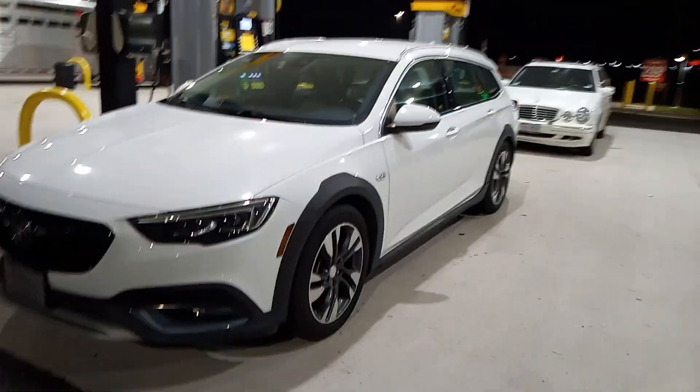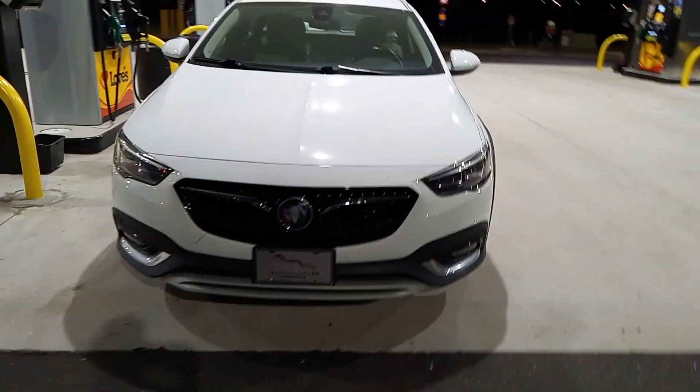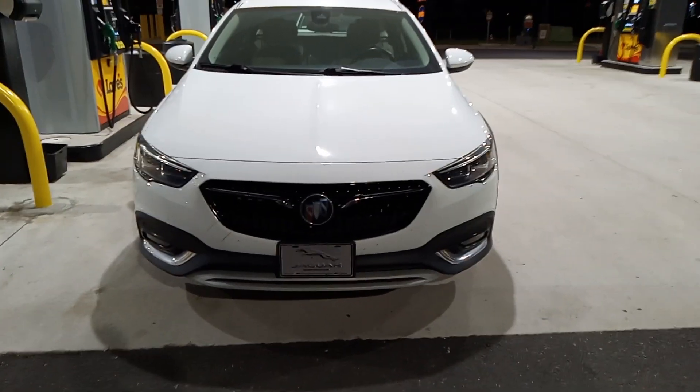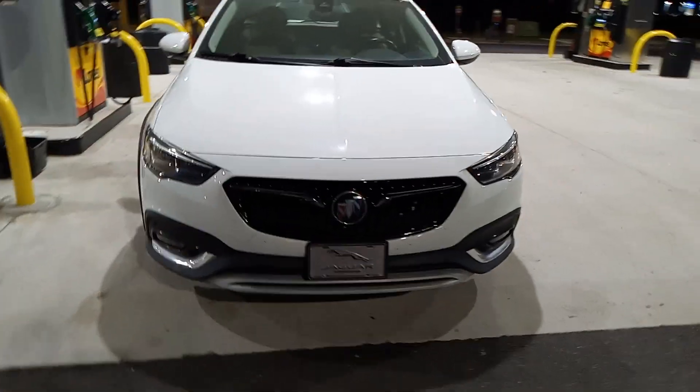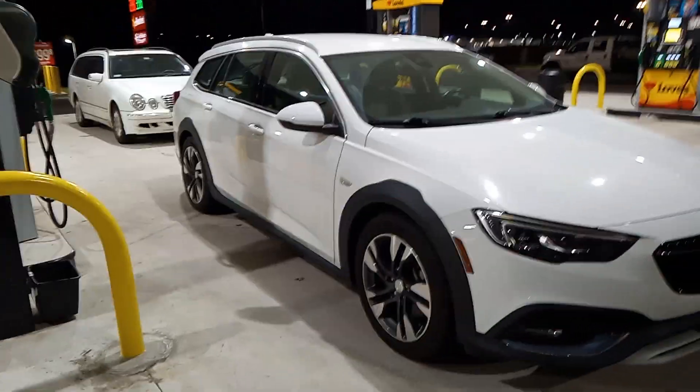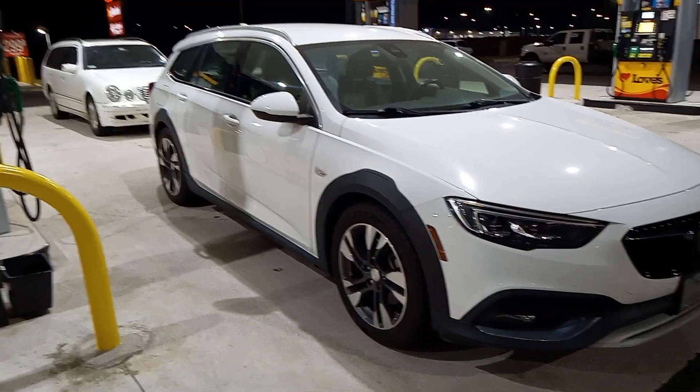So there you have it. Let me get a full frontal view here. It drives pretty nice, doesn't it, Connor? You like how it drives? The tale of two station wagons. Thanks for watching.